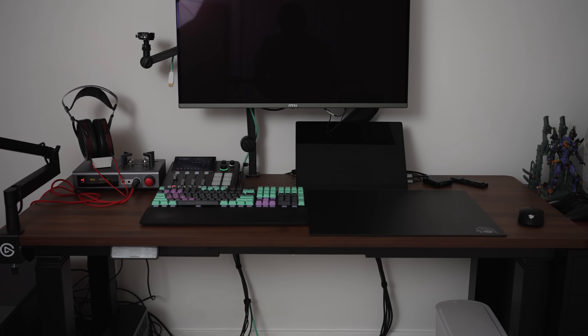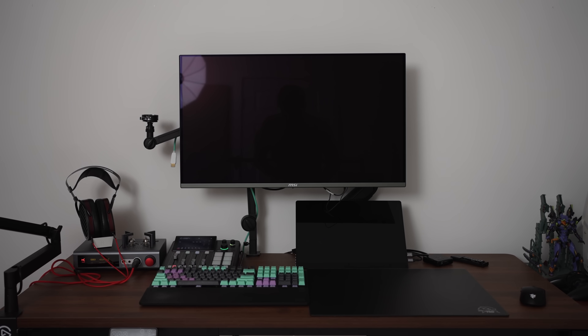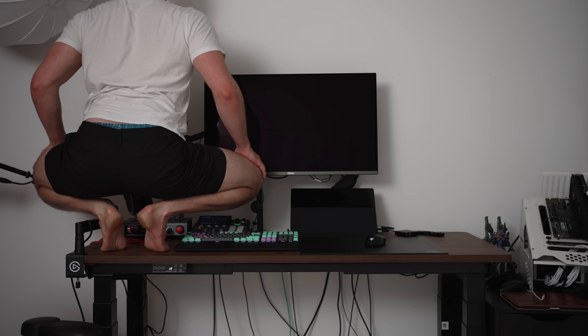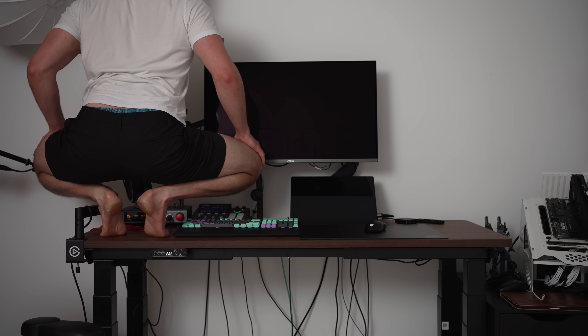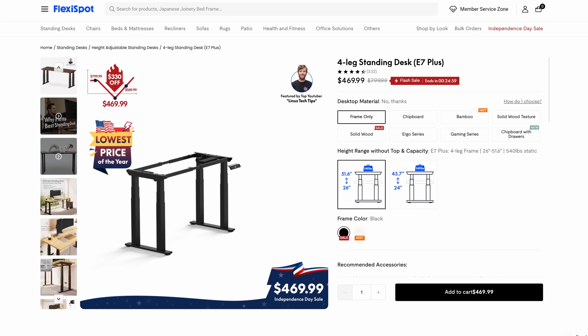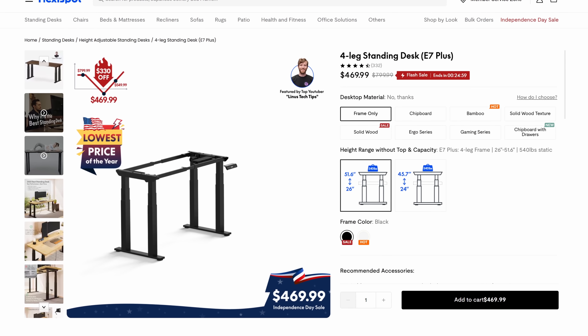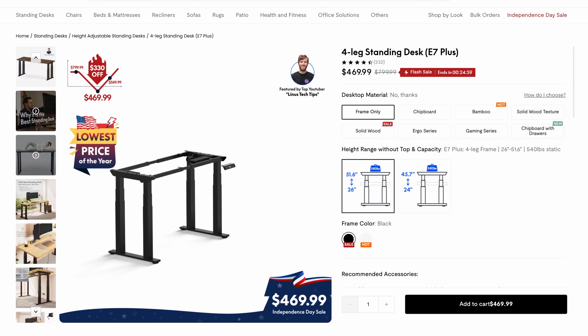So if you want to try and stay in good health while working without being hunched over like Gollum all day, and you're looking for a great budget-friendly standing desk that's sturdy enough to lift a full-grown man on camera, then be sure to click my link in the description below to learn more about the FlexiSpot E7 Plus and many other great options, and use my code YTE7P50 for $50 off.